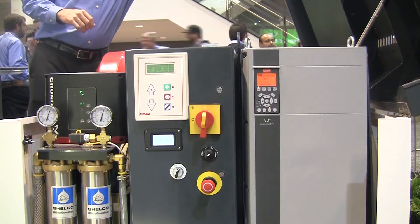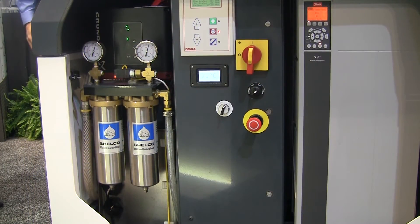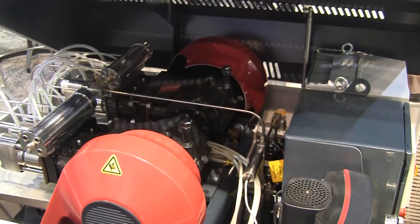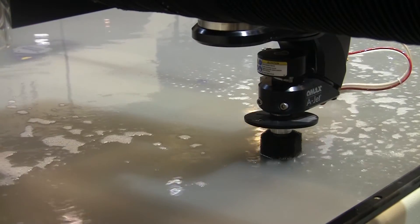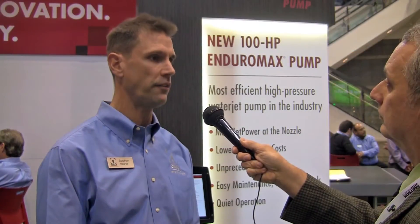We do. We just recently launched the Enduro Max 100 horsepower pump, and that pump is really used for applications where you need a lot of power, so you're cutting a really thick part. We think the Enduro Max technology — it's a direct drive pump — is the most efficient pump on the marketplace. It delivers 85% efficiency to the nozzle, and really that's going to do your cutting for you, so it's important to have that direct transfer of power.